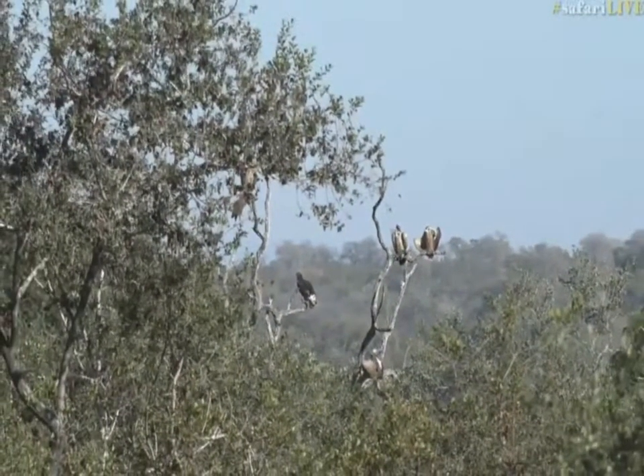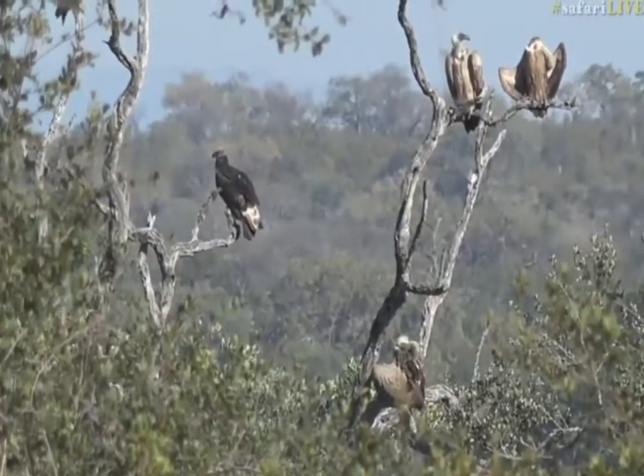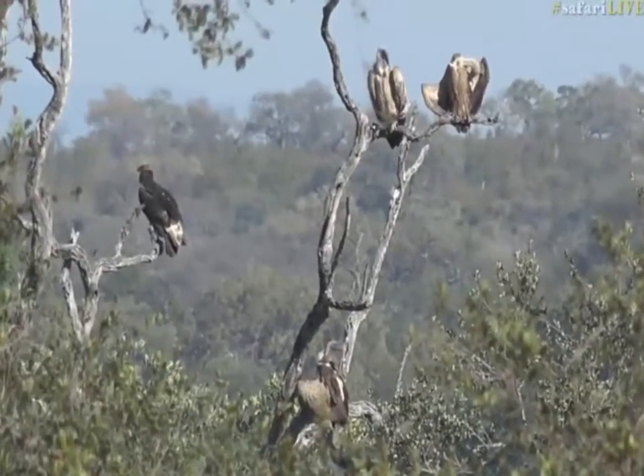We have two species of vulture there, and particularly the one on the left — many of you would not have got this on your bird list. The one on the left is a different vulture to one we see very often; they're quite uncommon in this area. That is called a white-headed vulture.